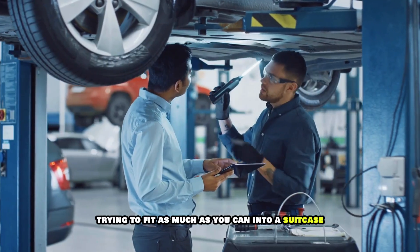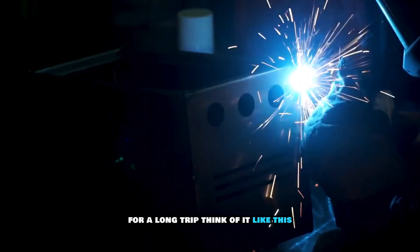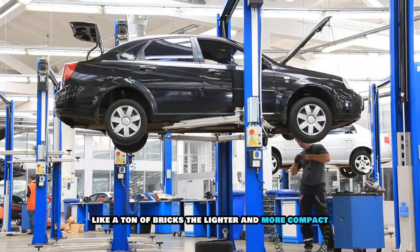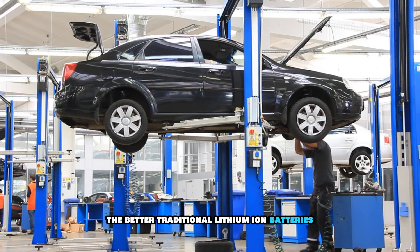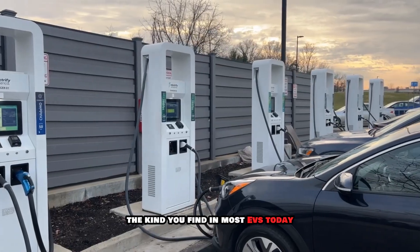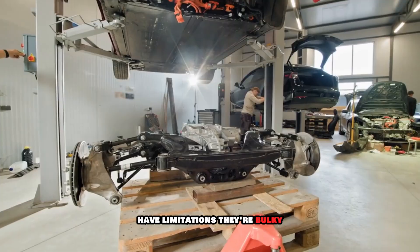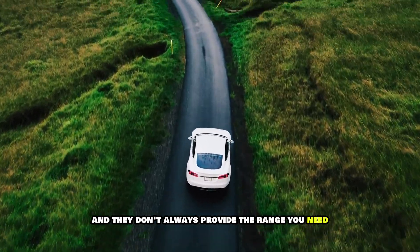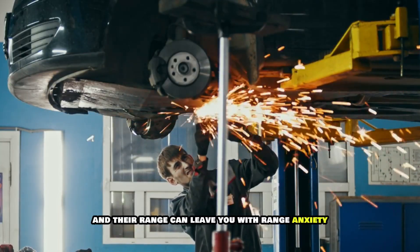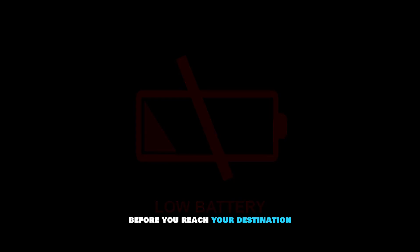Think of it like trying to fit as much as you can into a suitcase for a long trip — you want a battery that can hold a lot of juice without weighing your car down. Traditional lithium-ion batteries, the kind you find in most EVs today, have limitations: they're bulky, they can overheat, and they don't always provide the range you need, leaving you with range anxiety — the constant worry that your battery will run out before you reach your destination.